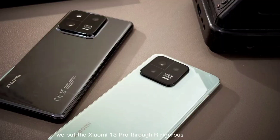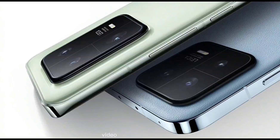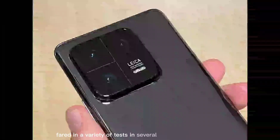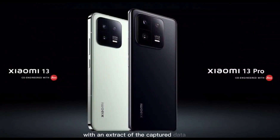We put the Xiaomi 13 Pro through our rigorous DXOMARK camera test suite to measure its performance in photo, video, and zoom quality from an end-user perspective. This article breaks down how the device fared in a variety of tests and several common use cases, and is intended to highlight the most important results of our testing with an extract of the captured data.